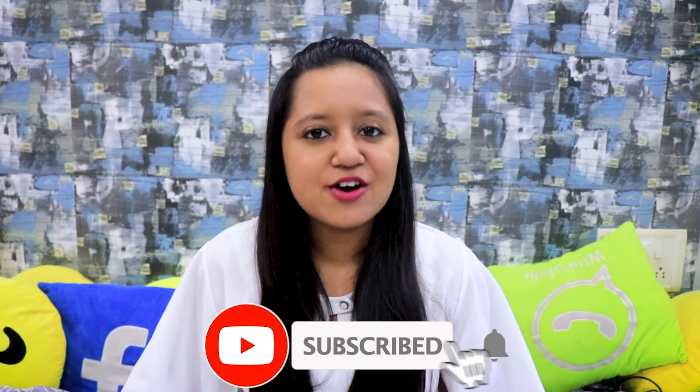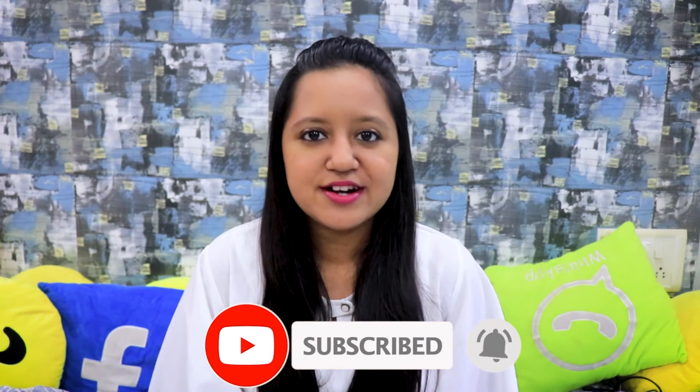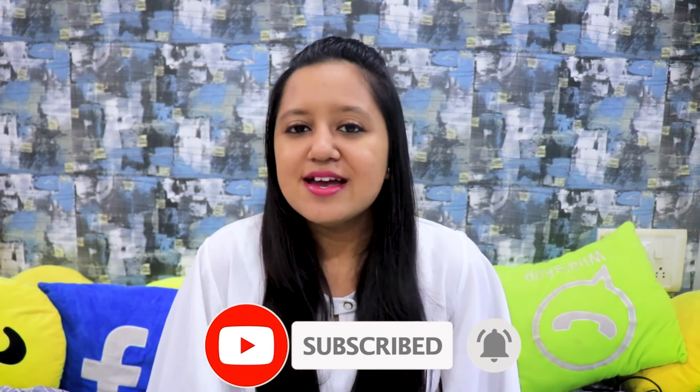That was all for today. I hope you liked my video — don't forget to like, share, comment, and subscribe, and click on the bell icon so you get notified every time I upload. Do let me know in the comments what other videos you'd love to see. Bye bye, see you tomorrow!